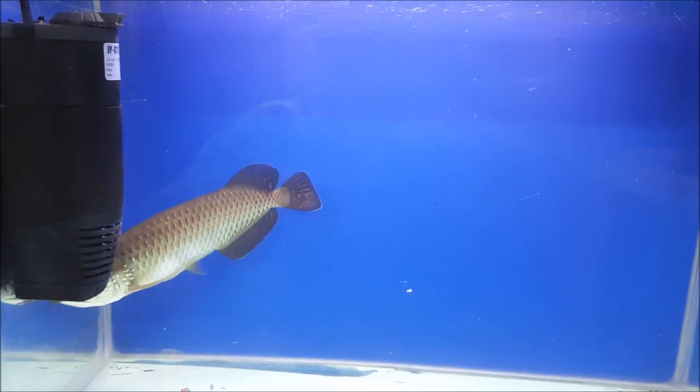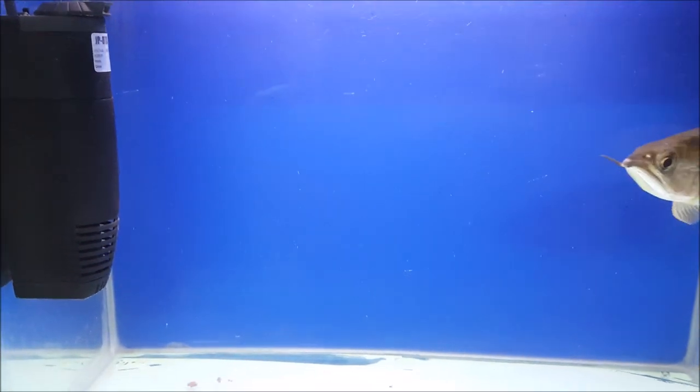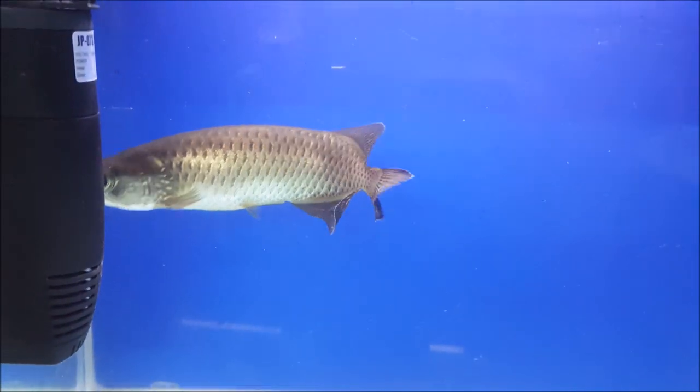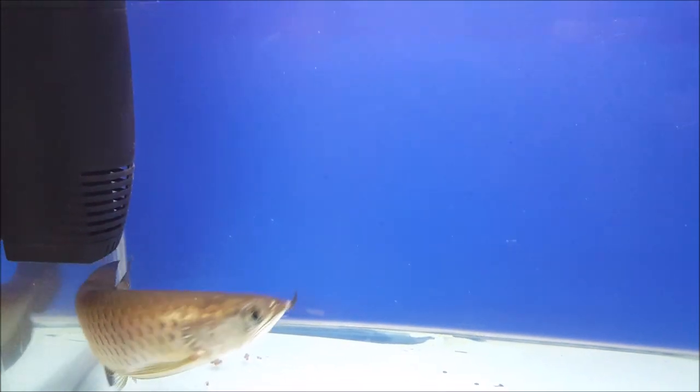And right now, I am giving this Arwana an Azucatstick, which is quite a good food. My Arwana also eats quite well. And this Arwana's size is around 7 to 8 inches.